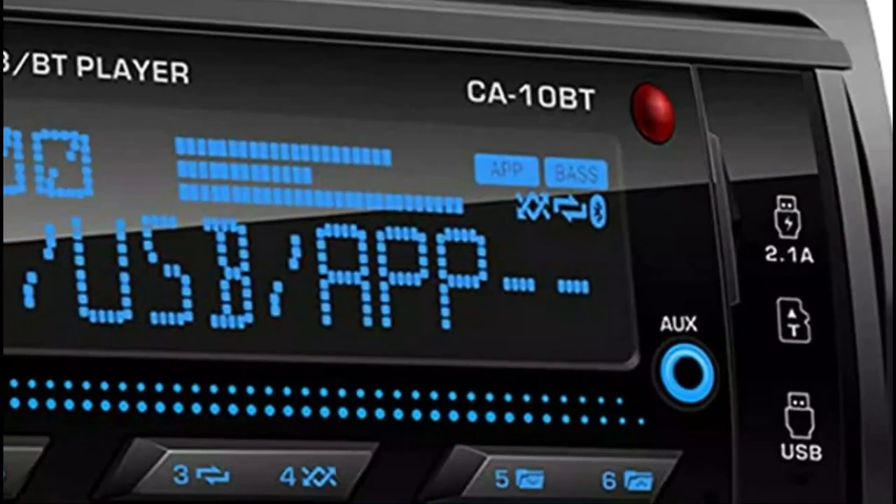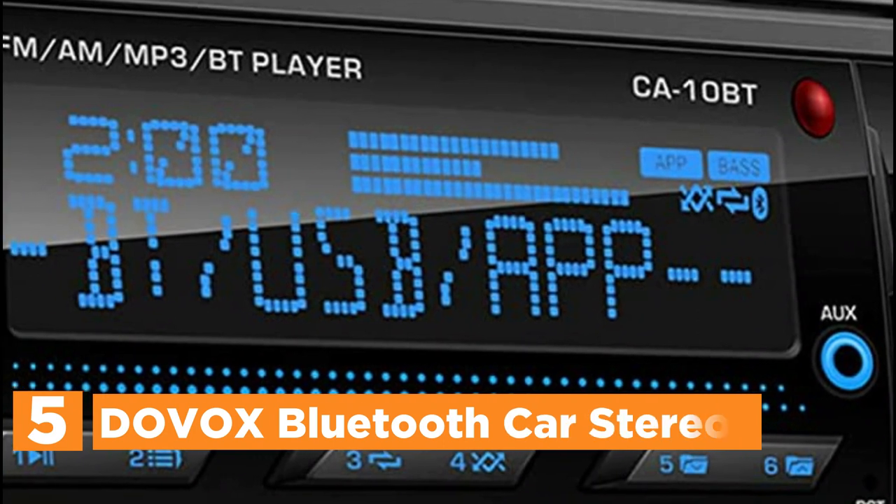Let's get started. Starting off our list at number 5, the Dovox Bluetooth Car Stereo.